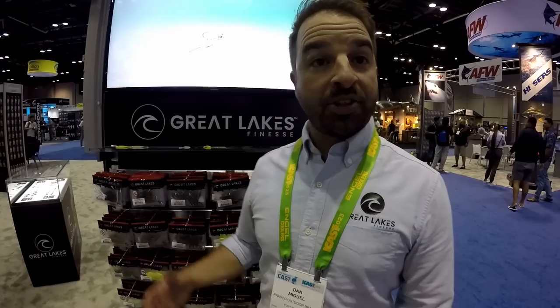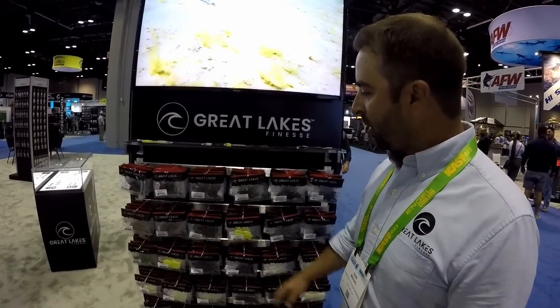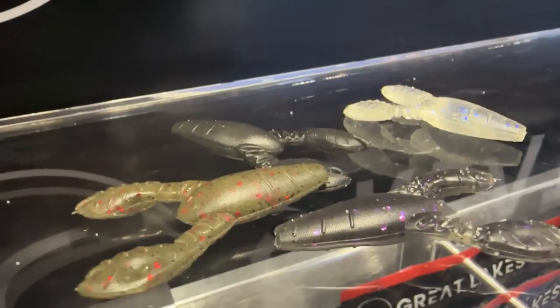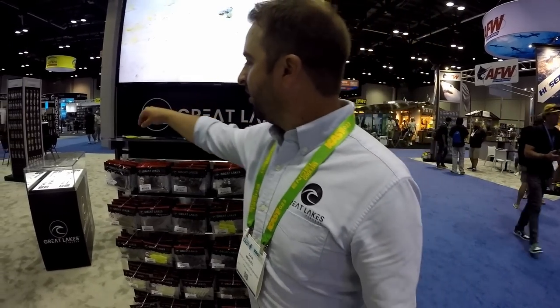Hey, Dan Miguel here, brand manager for Great Lakes Finesse. I started this company out of passion many years ago — we realized using really small baits on light line caught giant fish. We packaged all our tournament secrets into the brand. What makes it unique: we used to rub baits on carpet to knock off the shine, but right out of the package it's a matte finish. No glare, super natural. Stuff underwater isn't shiny — we just think it needs to be because it's wet when we pull it out.